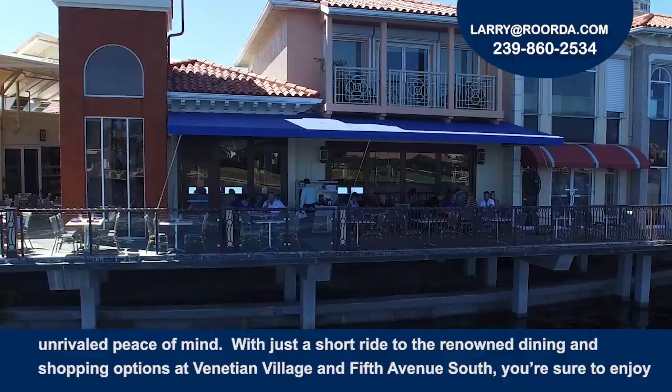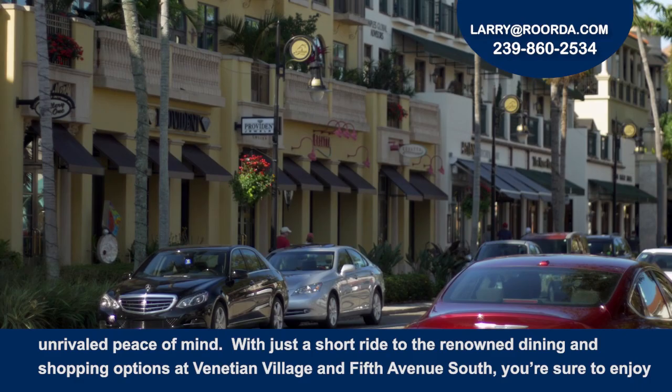With just a short ride to the renowned dining and shopping options at the Venetian Village and Fifth Avenue South, you're sure to enjoy your new home. Call today to see this property at Admiralty Point.